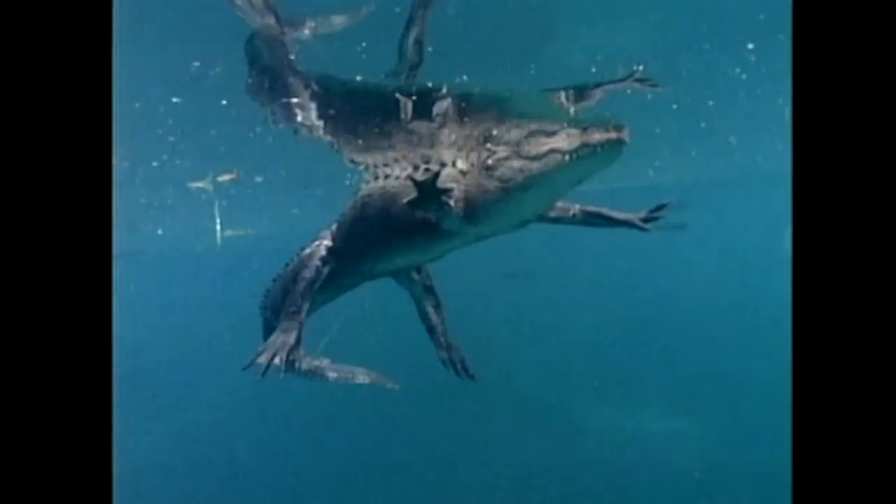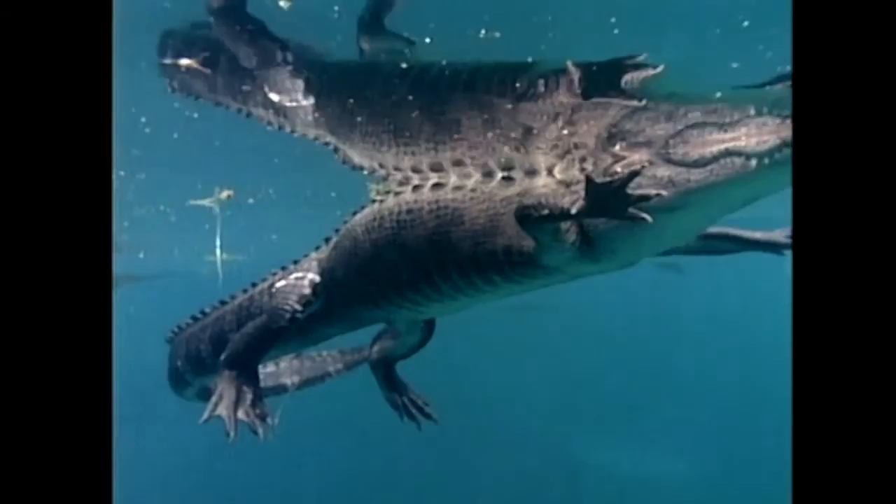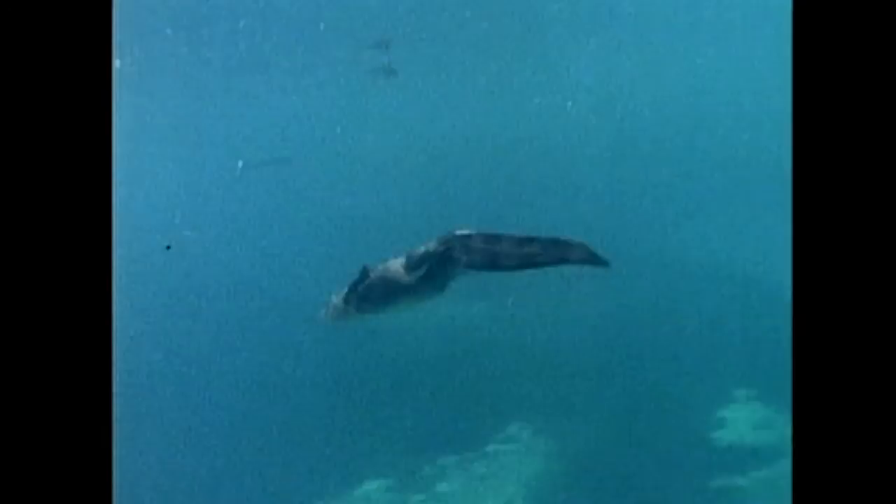The alligator is a vertebrate in the class Reptilia. Other classes of vertebrates include the mammals, the birds, the fish, and the amphibians.